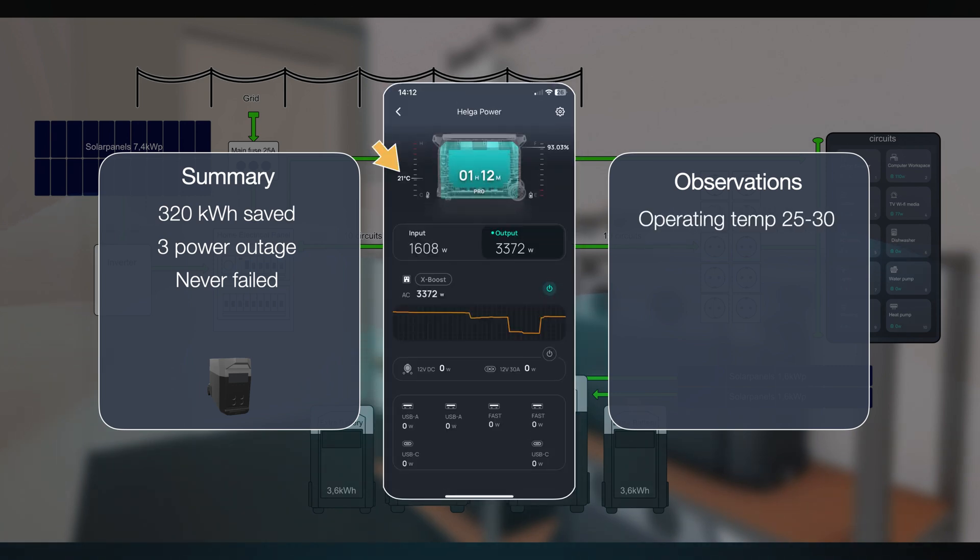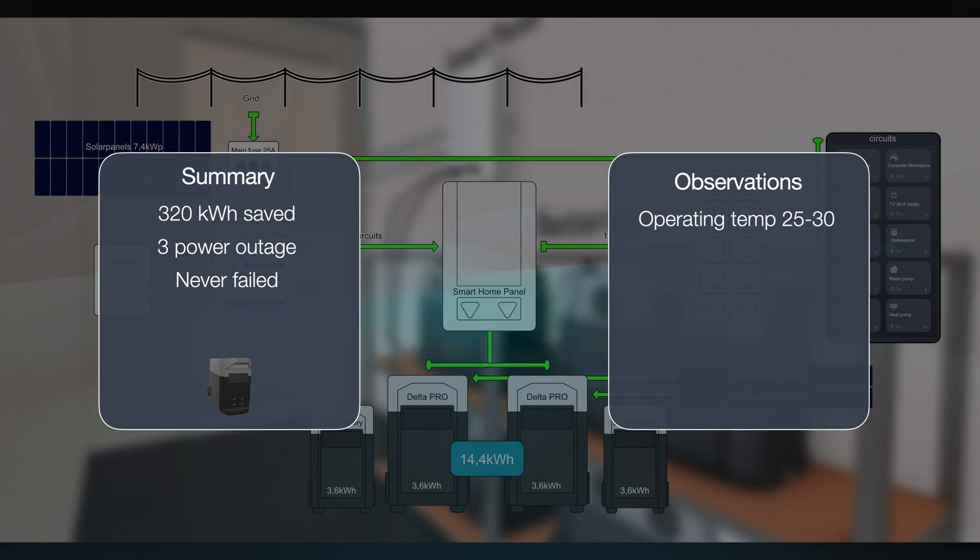Some observations: the batteries and the smart home panel run relatively cool even during warm summer days. They generally report a temperature between 25 to 30 degrees Celsius. We've also learned that the smart home panel has a cooling fan in it and it has kicked in a couple of times during summer. I estimate the energy needed to convert DC to AC power is about 25 to 30 watts.